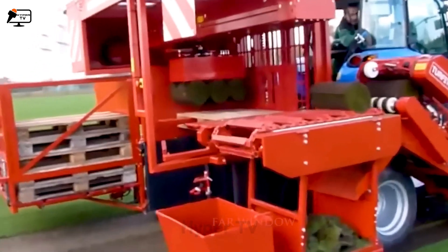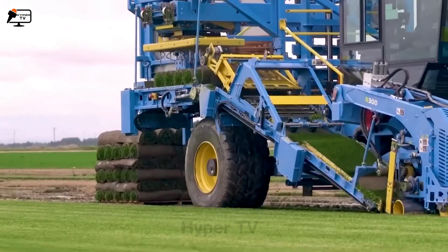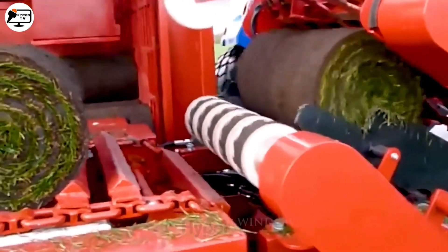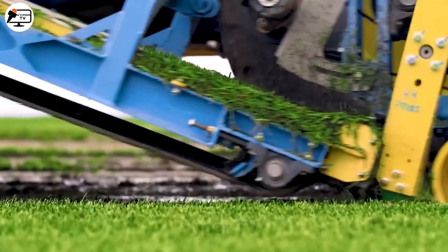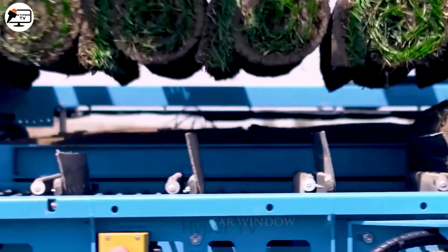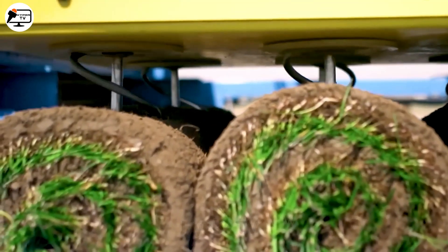The Firefly Automatics ARE-300, a master of the soccer field, is an automated roll harvester that swings into action, meticulously moving back and forth, harvesting rolls of grass with ease. As it glides over each row, an integrated arm lifts and two cutting blades slice through the roots, leaving behind a perfectly clean surface. This automated gem adjusts the cutting depth as required, removing the sod without any disturbance.